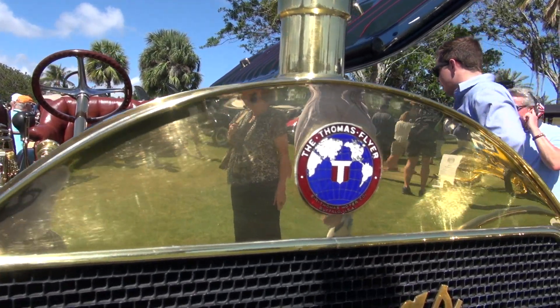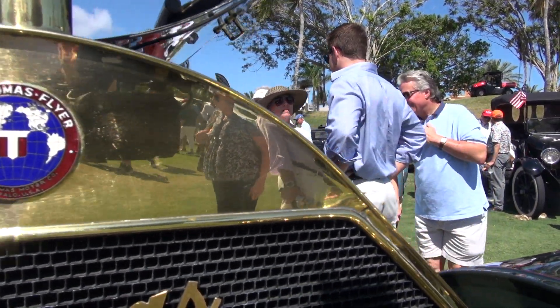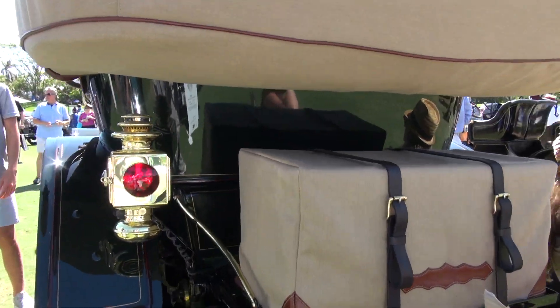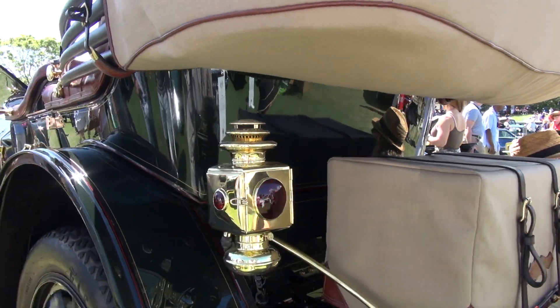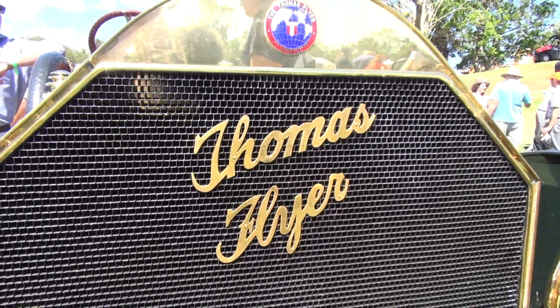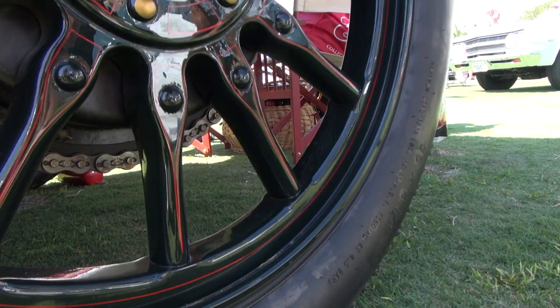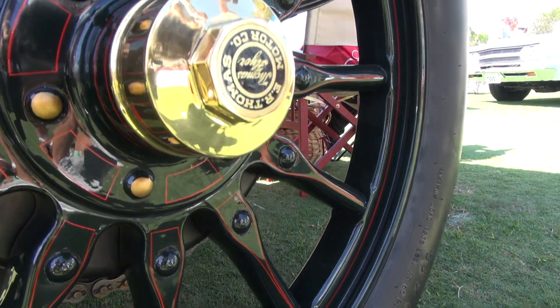They won the round-the-world race. They decided they could then build the most expensive car in the world. They put every possible accessory on the car — dual horns, dual ignition, dual everything — and raised the price to $6,300. That was a lot of money back then; that was the most expensive car in the world. And they said, if you can't afford to buy it, get to work.